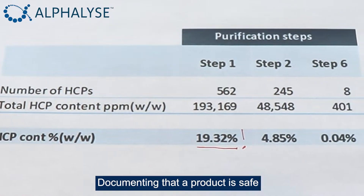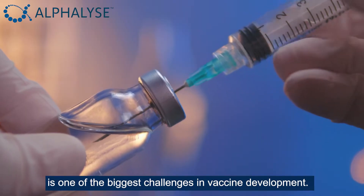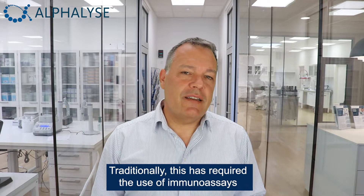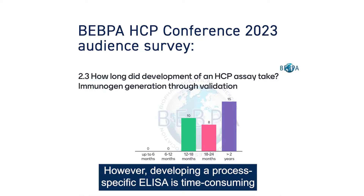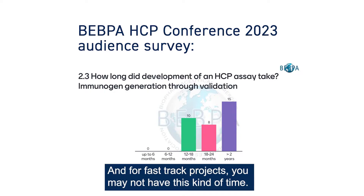Documenting that a product is safe with low levels of protein impurities is one of the biggest challenges in vaccine development. Traditionally, this has required the use of immunoassays, such as ELISA. However, developing a process-specific ELISA is time-consuming, typically taking 12 to 24 months. And for fast-track projects, you may not have this kind of time.